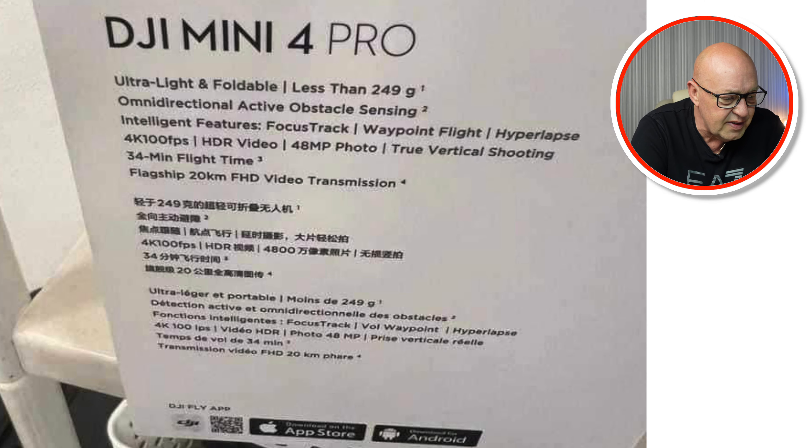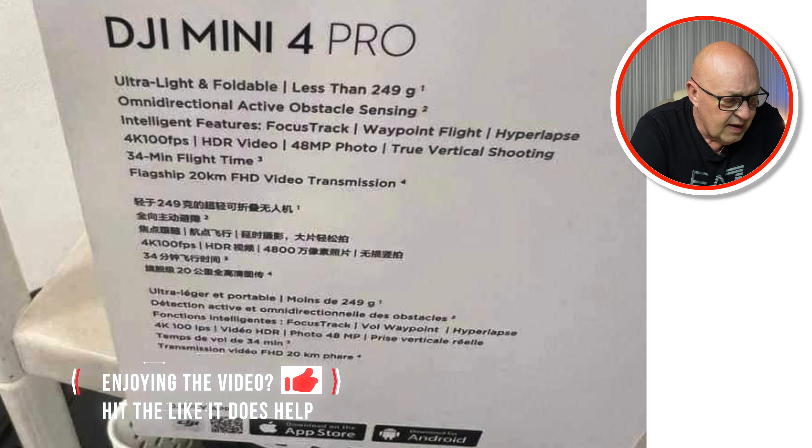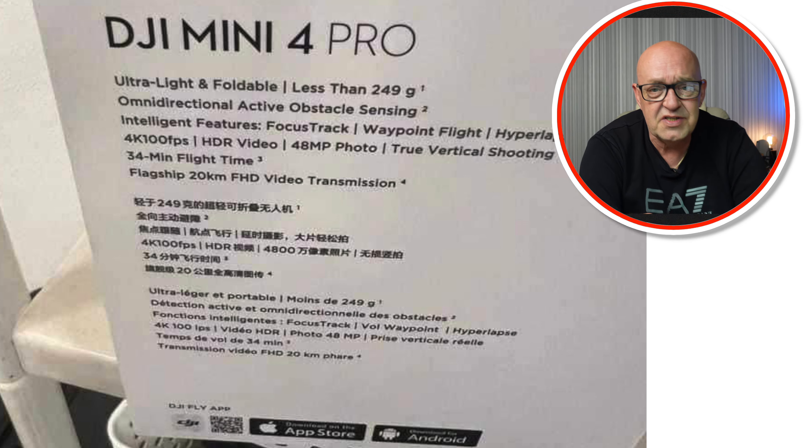Moving on to the next photo, on the back of the box we've got all the latest specs — pretty much what I predicted in the last video. Ultralight foldable, less than 249 grams — we knew that was going to happen. Omni-directional active obstacle sensing, which I think is going to be the biggest seller for this drone. Intelligent features, Focus Track.